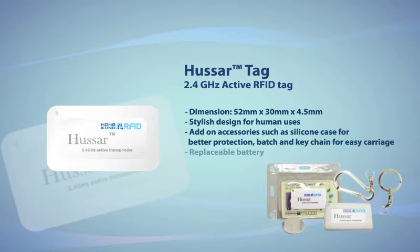Unlike other active RFID tags, Huzzer's battery is replaceable, allowing it to be reused even when the battery runs out.